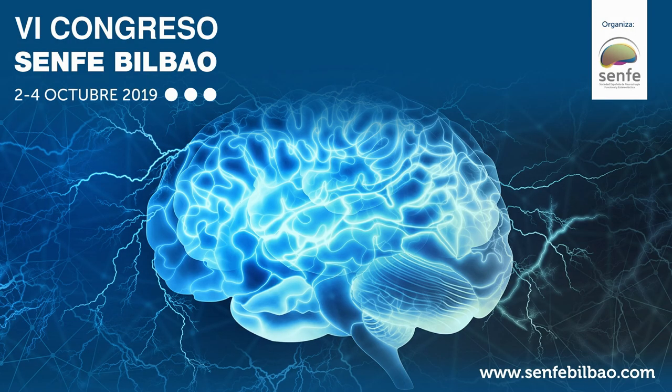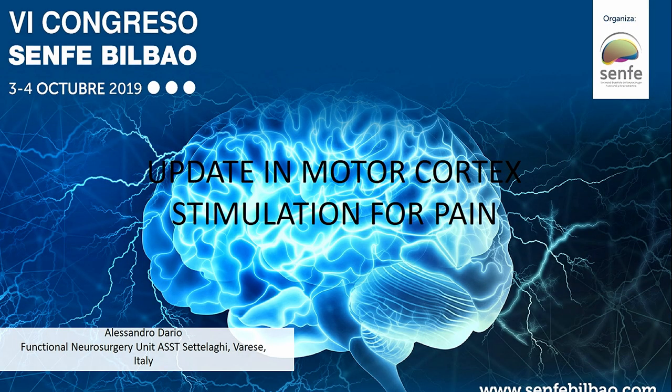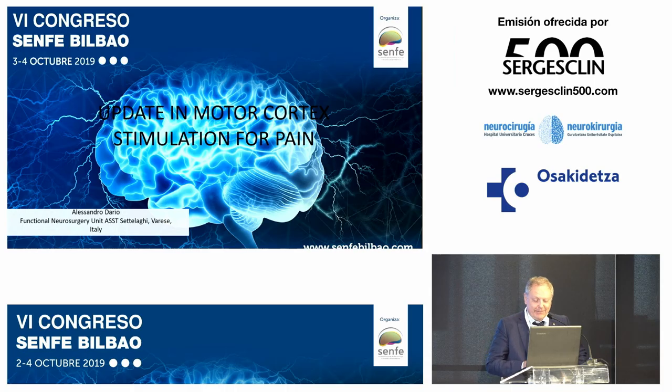Muchas gracias — and my Spanish finishes here. I would like to thank the scientific committee and the president of SENFE for the kind invitation. My talk is an update on motor cortex stimulation for pain.